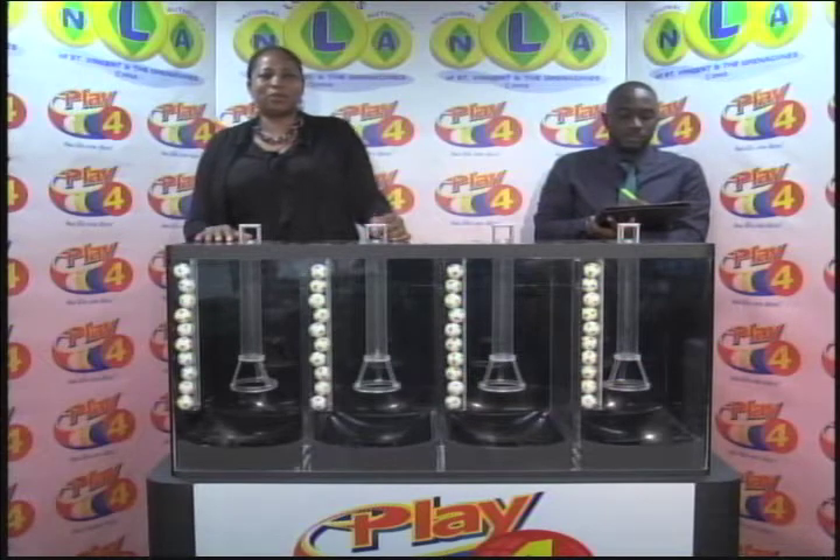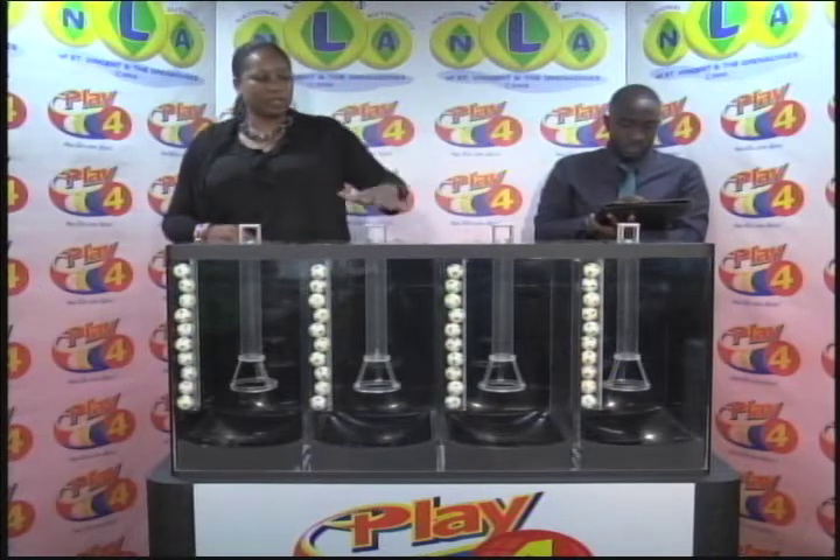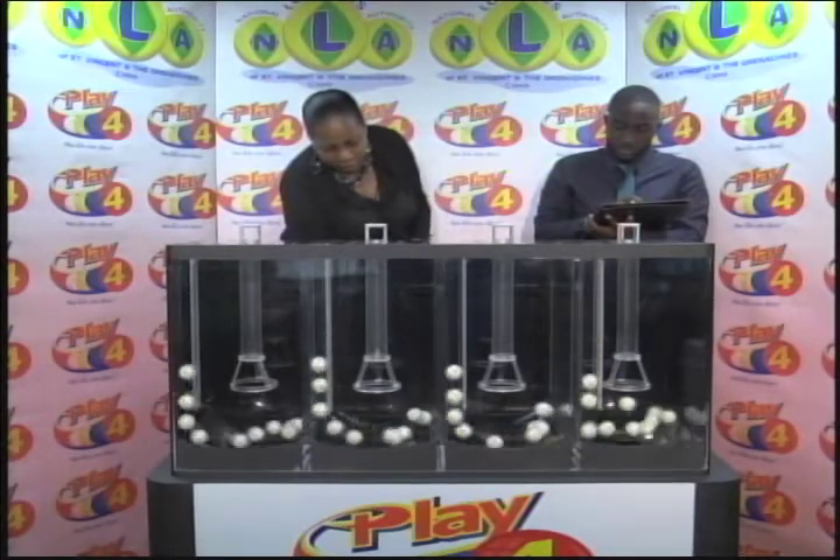Welcome back to the Play 4 draw. Witnessing our draw is Mr. Hans John from the auditing firm of BDO. All eligible tickets should be dated the 22nd of December 2018. Our draw number is 1549. We have 10 balls in each of the staging tubes numbered from 0 to 9. These balls were checked and verified by our auditor. I will now let them into the mixing chambers and get the machine going.